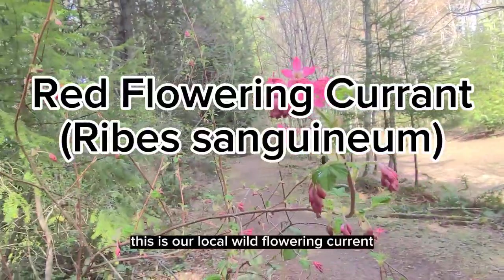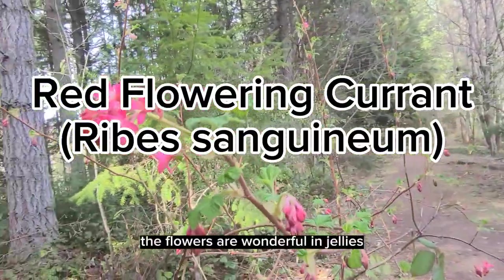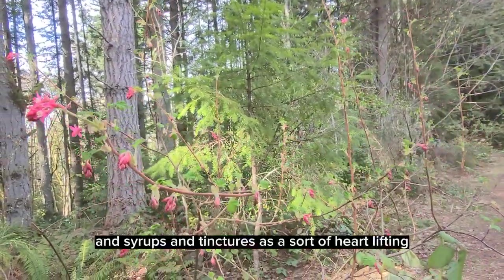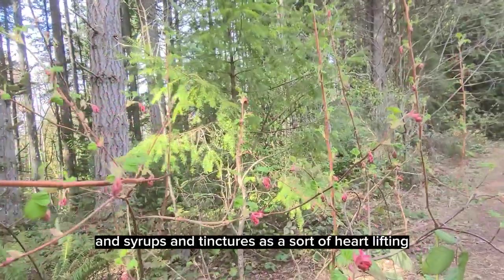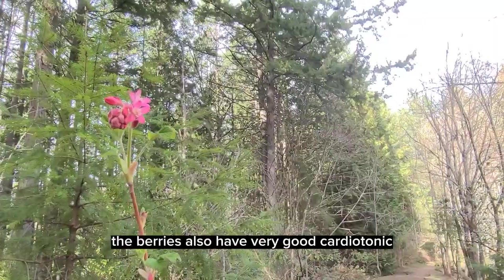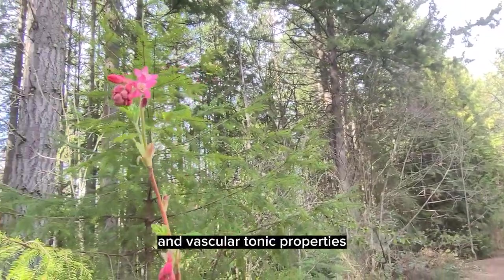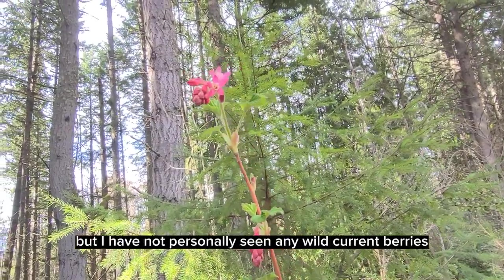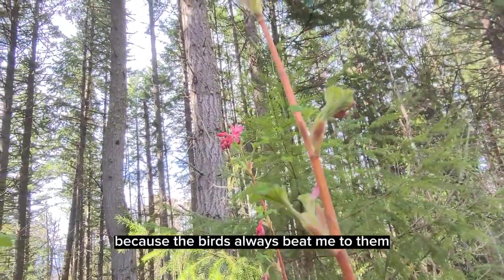This is our local wild flowering currant. The flowers are wonderful in jellies and syrups and tinctures as a sort of heart-lifting, spirit-lifting, antidepressant medicine. The berries also have very good cardiotonic and vascular tonic properties. But I have not personally seen any wild currant berries because the birds always beat me to them.